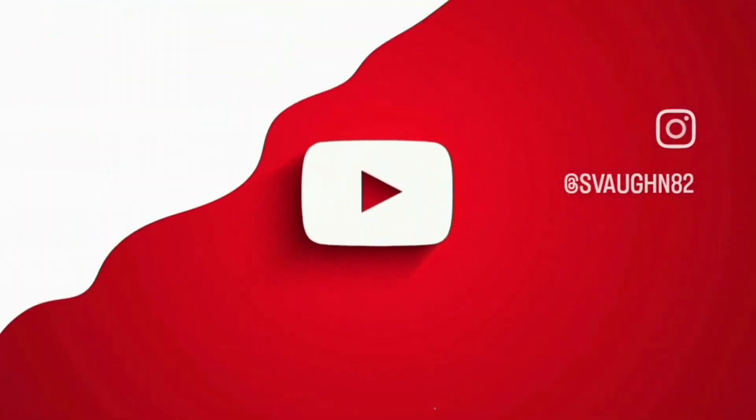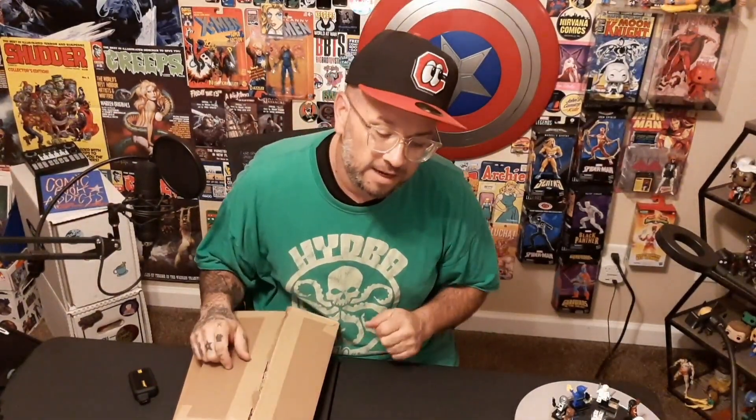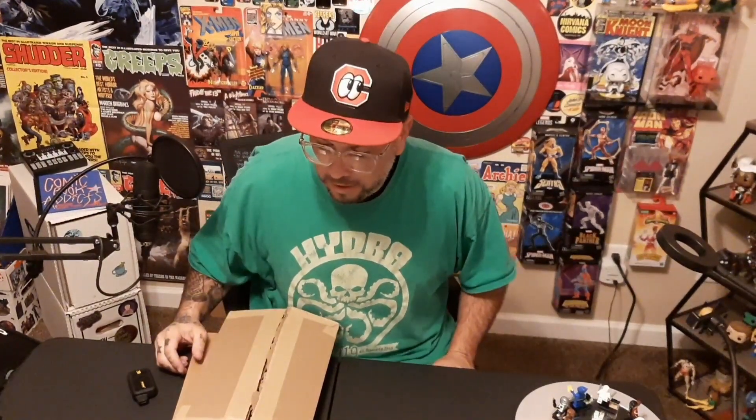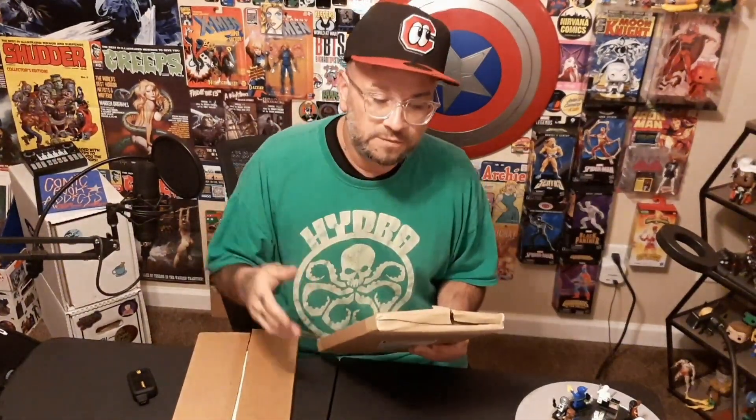What's up comic fam? Sfond82 back with a brand new video. I got a couple of cool packages I got in the mail the other day that I've been saving to open up with you guys, so I hope that you'll stick around. Welcome back — I got two packages in the mail the other day and I was really excited. The last package is really, really cool so stick around for that. The first one is just some stuff that I ordered for the collection but I thought I would open it up and show you guys.